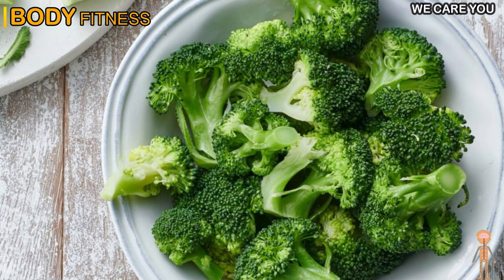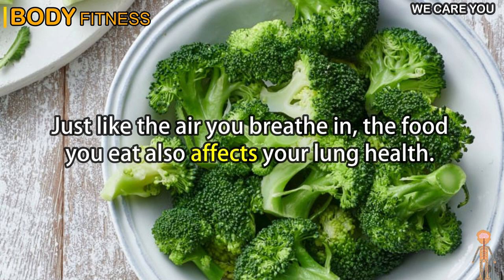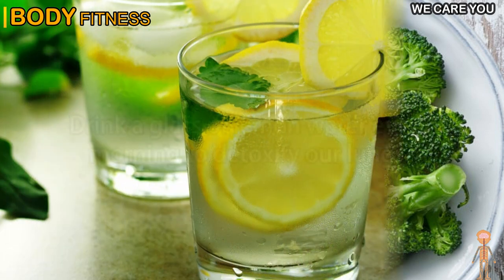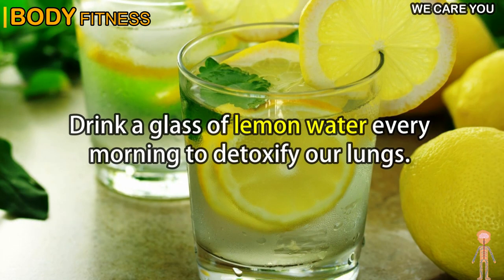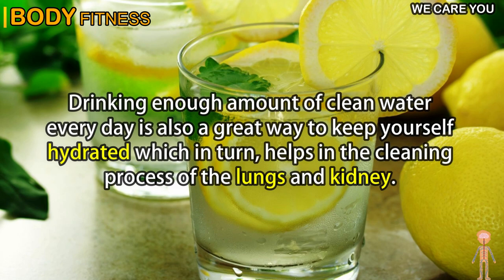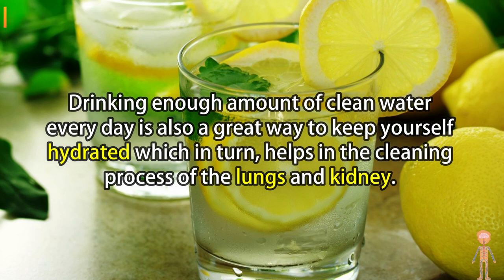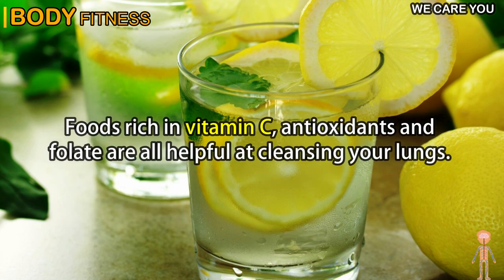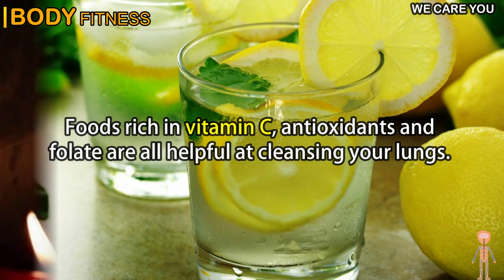Tip 2: Eat lung detoxifying foods. Just like the air you breathe in, the food you eat also affects your lung health. A healthy diet enhances the body's natural cleansing mechanisms and boosts the immune system. Drink a glass of lemon water every morning to detoxify your lungs. Drinking enough clean water every day keeps you hydrated, which in turn helps in the cleaning process of the lungs and kidneys. Foods rich in vitamin C, antioxidants, and folate are all helpful at cleansing your lungs.